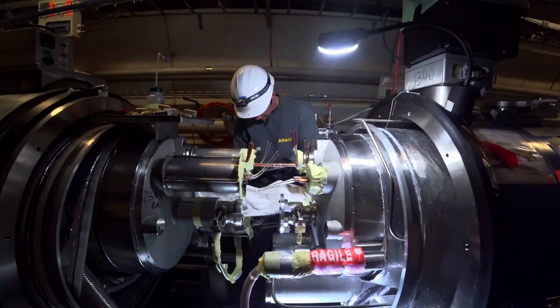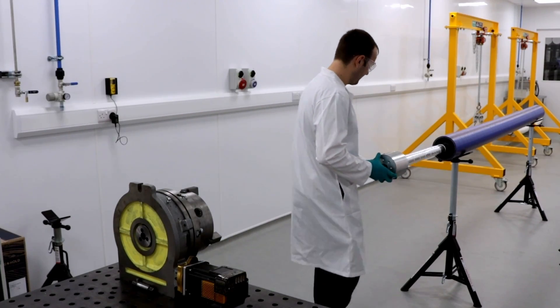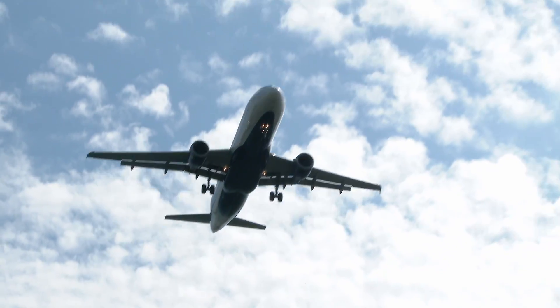CERN's unique expertise in superconductors and electromagnets is being applied to the development of more efficient energy transmission, to accelerate the transition to renewable energy in the airplane industries.